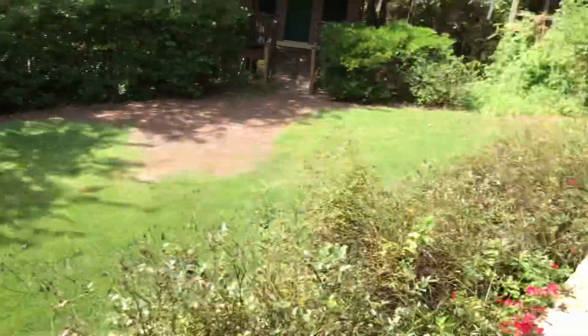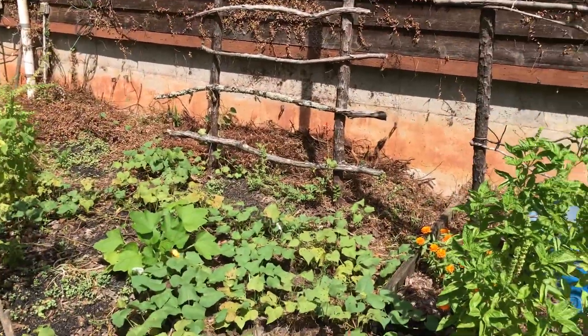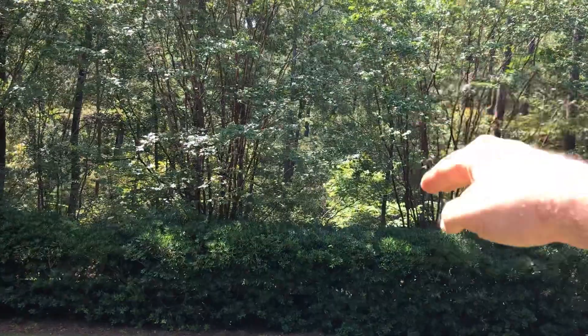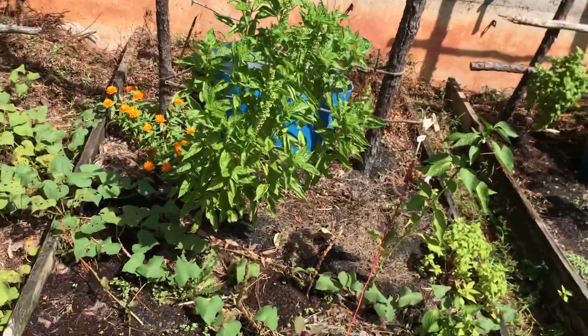I might put a couple trees here just for shade, or who knows — this might end up being the outdoor kitchen soon, and the garden will probably move to the other side back there. I'd go clear some of those pine trees, redo all that, and flatten it out.